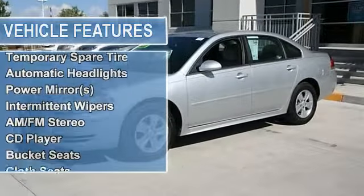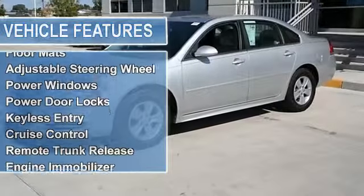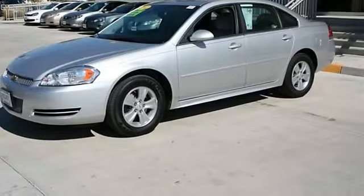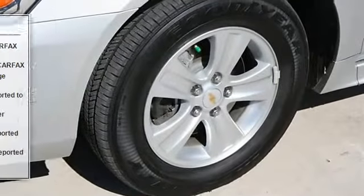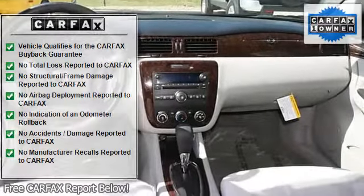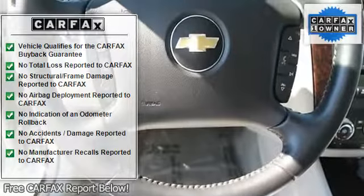Temporary spare tire, automatic headlights, power mirrors, intermittent wipers, AM/FM stereo CD player, bucket seats, cloth seats, power driver seat, driver adjustable lumbar, rear bench seat, floor mats, adjustable steering wheel, power windows, power door locks, keyless entry.